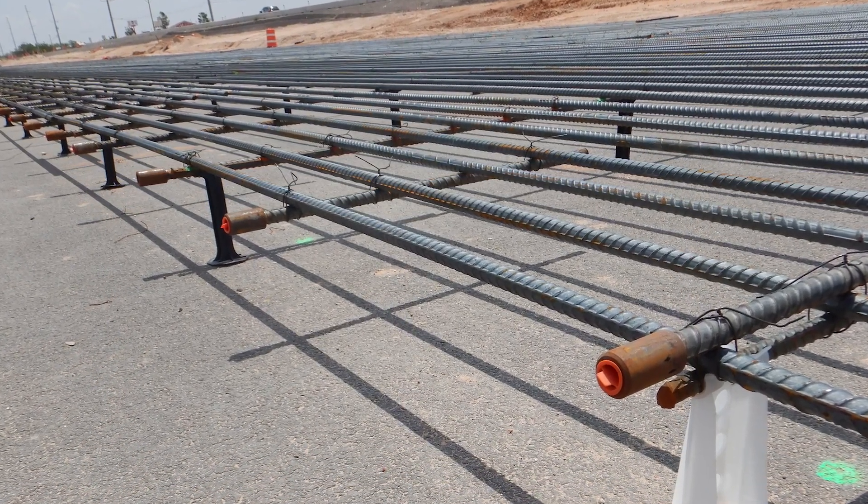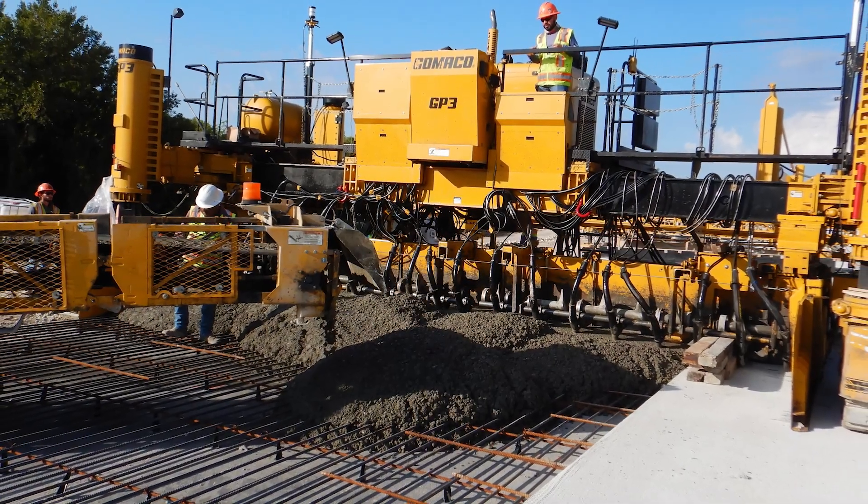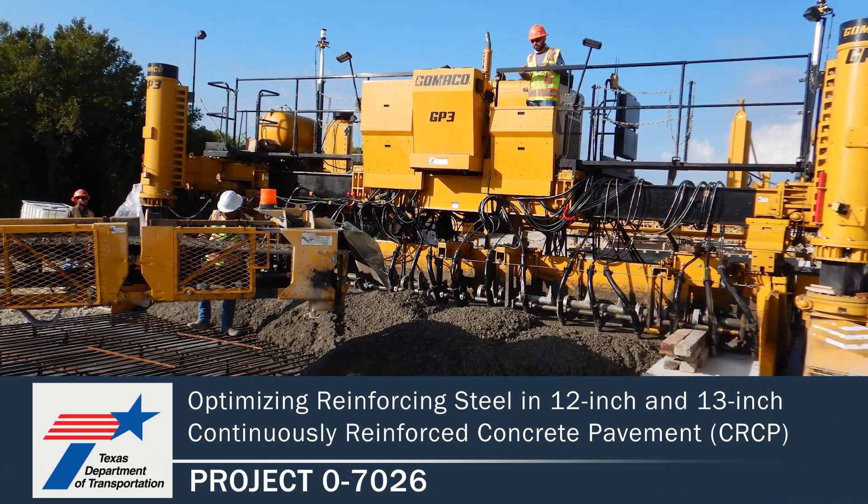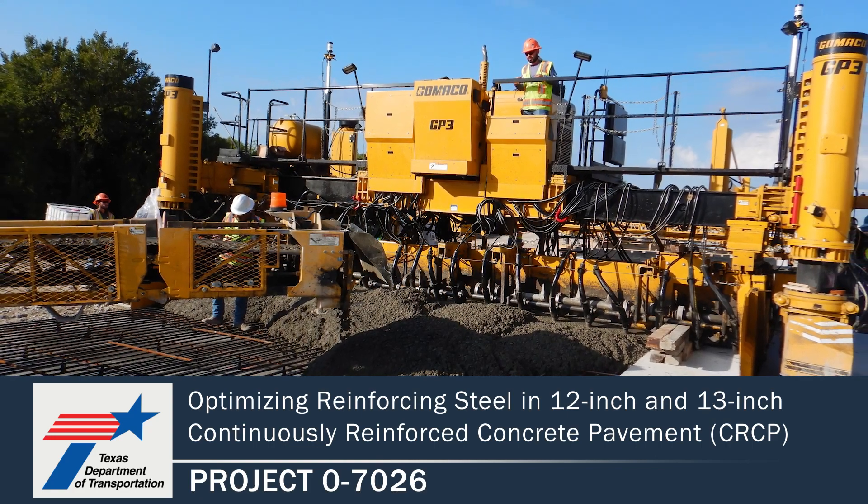We're trying to push additional research to monitor some of our other concrete pavement sections so that we can get a better understanding of those behaviors and potentially modify the steel design further, which could lead to better performance and cost savings down the road. We're actively trying to push additional research that stems directly from this project. For more information and to find the publications for this project, please visit the TxDOT Research Library at the link shown below.